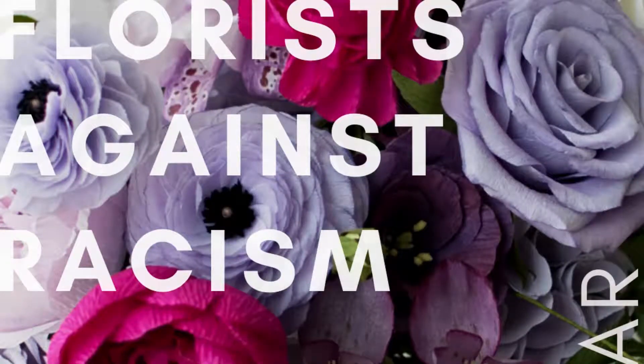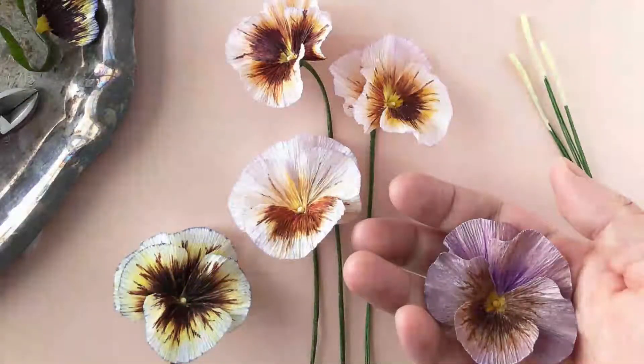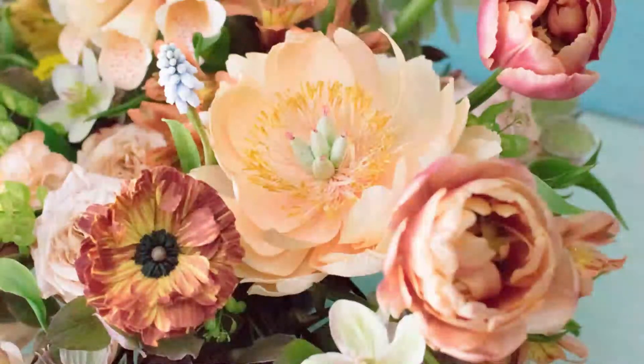I think a lot of UK paper florists really want to know: where do you source your supplies? We get that question so many times. When you started, you were having difficulty sourcing. So tell us a little bit about all of that.